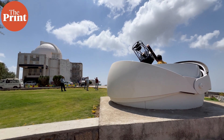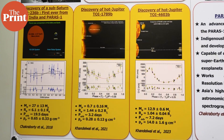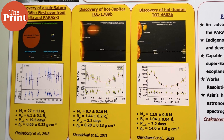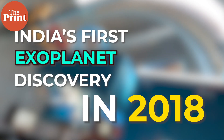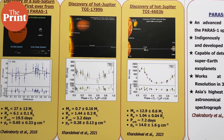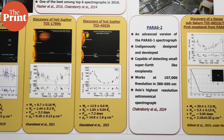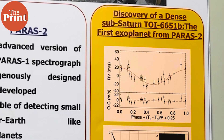With PARAS I and the 1.2-meter telescope, the team discovered three giant planets comparable to Jupiter and Saturn in mass, along with subsequent other discoveries. This was the telescope that made India's first exoplanet discovery in 2018. The newer, more powerful 2.5-meter telescope has been operational for a year and has discovered one planet comparable to Saturn's mass so far.